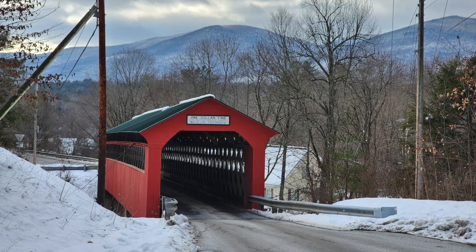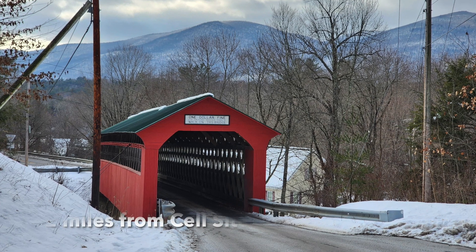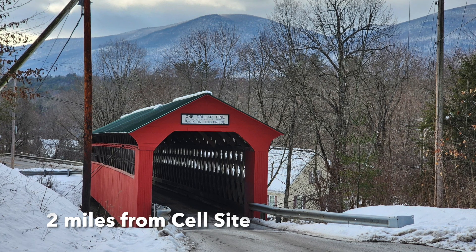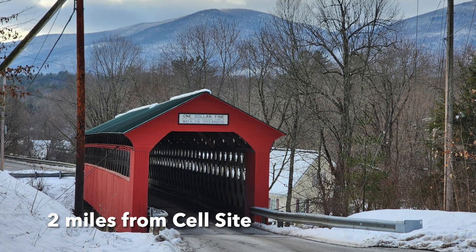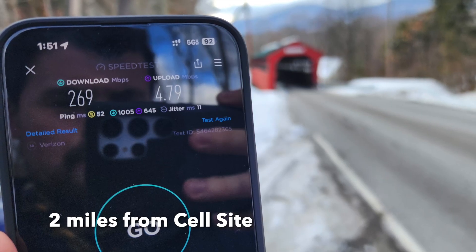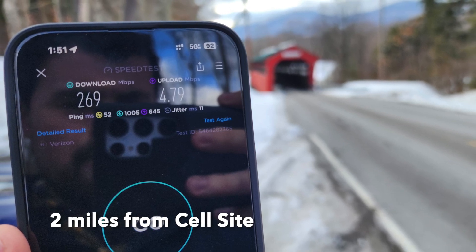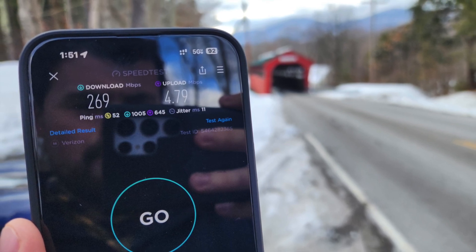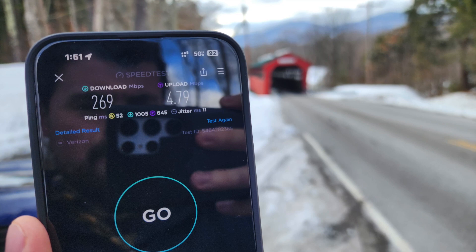For the last location I went to a cool old red covered bridge which I was able to drive my car through, and I did some speed tests there. This was two miles away from the cell site, and as you can see C-band was still reaching two miles — I was pulling 270 down and 4.79 upload. Still pretty good speeds for being two miles away from the cell site, very impressive.